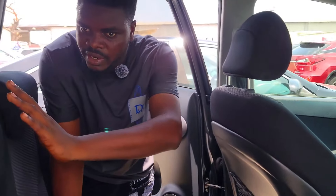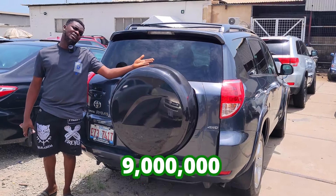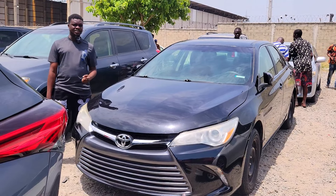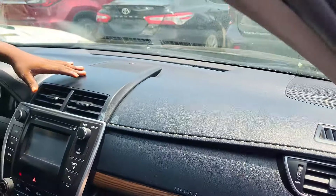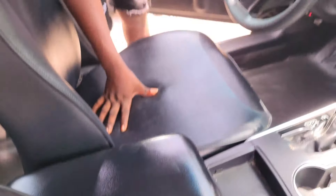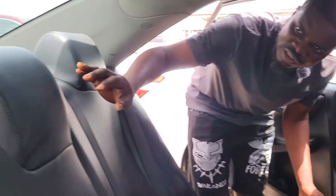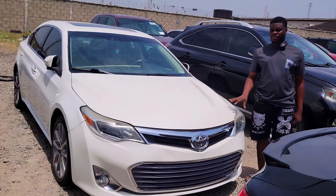Here I have a foreign used Toyota RAV4 2008 model — very very clean, first body, accident-free, unpainted, duty paid, 2GR VCS engine, very strong battery. Interior — full-welcome dashboard, AC vent, sound system, key start, two cup holders, automatic transmission, pigeonhole, sunroof, three headrests, fabric seat. It's a 2008 model and the price is 9 million, negotiable.